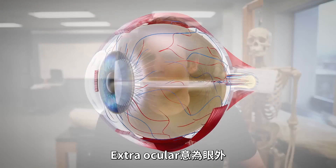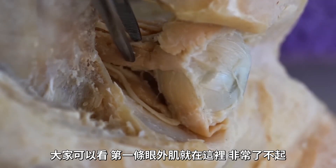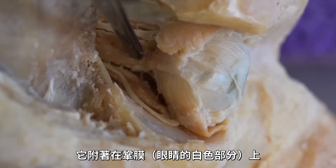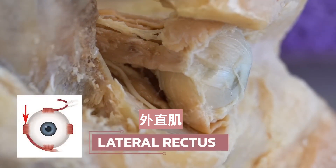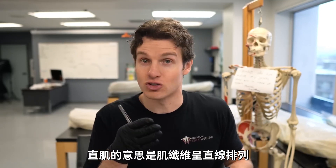Extraocular just means outside the eye — 'extra' means outside, 'ocular' referring to the eye. You can see the first extraocular muscle right here. Look how awesome this muscle is, and you can definitely see it attaching to the sclera or the white portion of the eye. This muscle is called the lateral rectus. There are six total extraocular muscles, and they're pretty easy to memorize because four of them have the word 'rectus' in the name. Rectus just means straight, because the muscle fibers run in a straight fiber orientation.